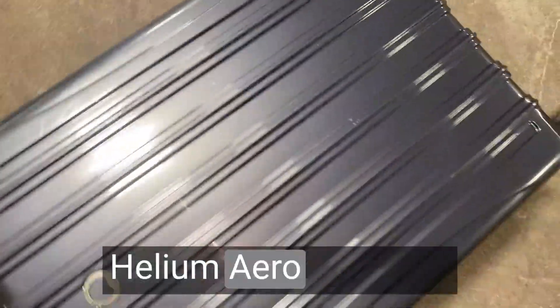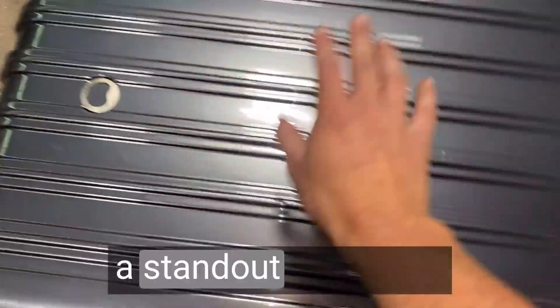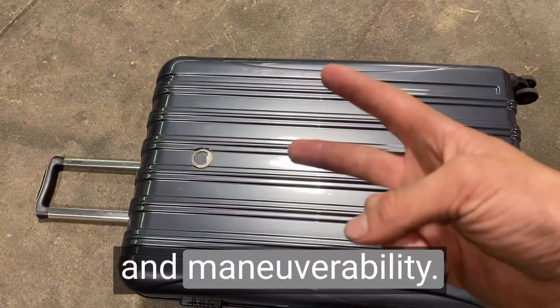The Delcy Paris Helium Arrow hardside expandable luggage is a standout performer that excels in durability and maneuverability.